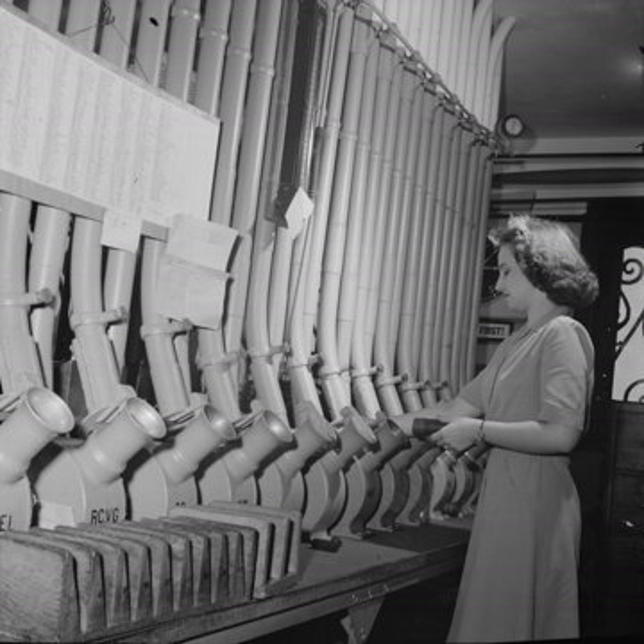A small number of pneumatic transportation systems were also built for larger cargo, to compete with more standard train and subway systems. However, these never gained popularity.